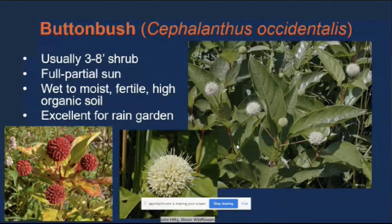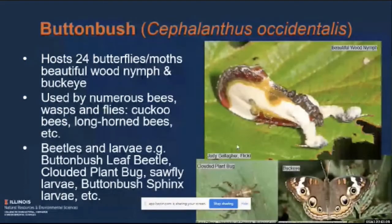Buttonbush is host to 24 butterflies and moths, including the beautiful wood nymph and the common buckeye. The beautiful wood nymph — its name describes it well, though some believe it actually mimics a piece of bird poop. It's used by a number of bees, wasps, and flies — cuckoo bees, longhorn bees, and so on — as well as a number of beetles and other larvae. Quite a few species are host-specific to buttonbush, such as the buttonbush sphinx moth larvae.